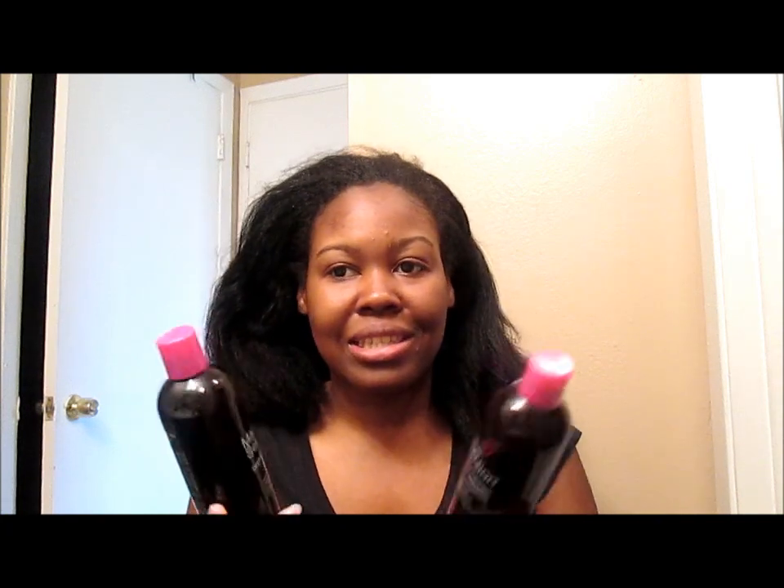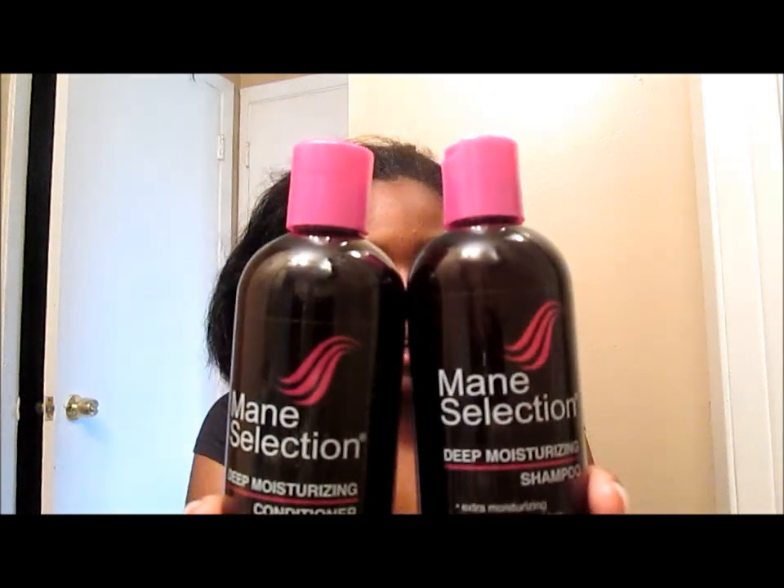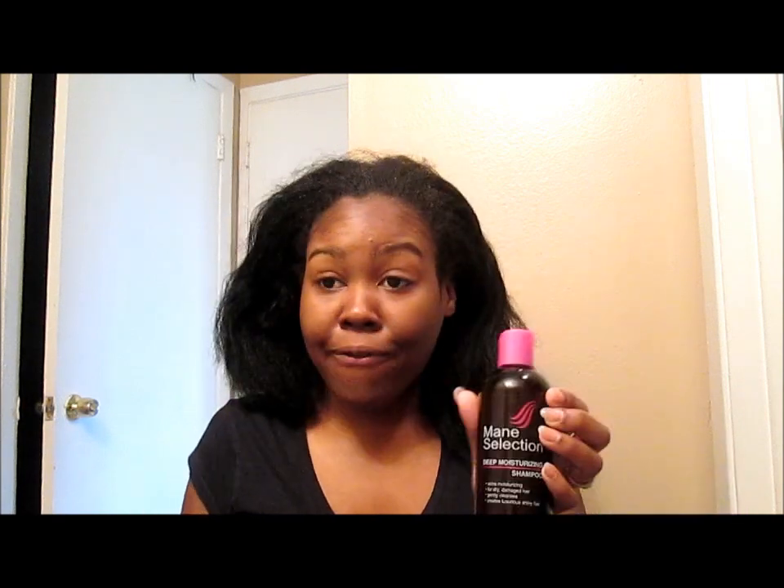I didn't really care for the ingredients. This is not all natural. The shampoo is what I really wanted to try because I do shampoo my hair weekly since I don't use all natural products. You get 12 fluid ounces, which is pretty regular when it comes to a shampoo you buy from the beauty supply store nowadays.